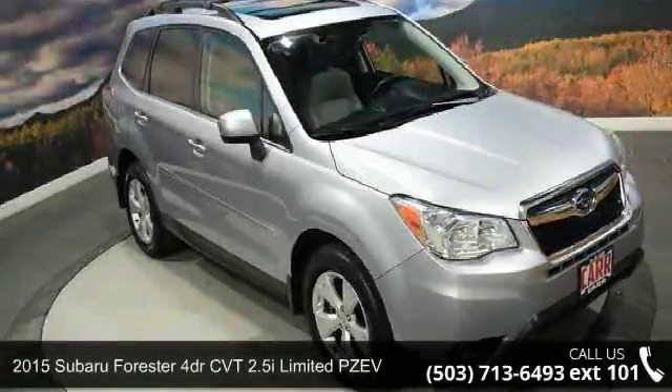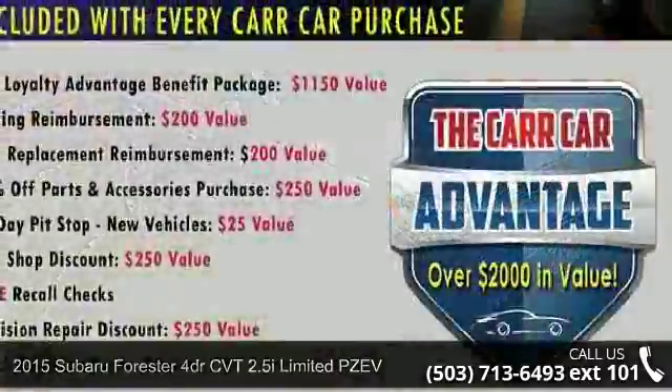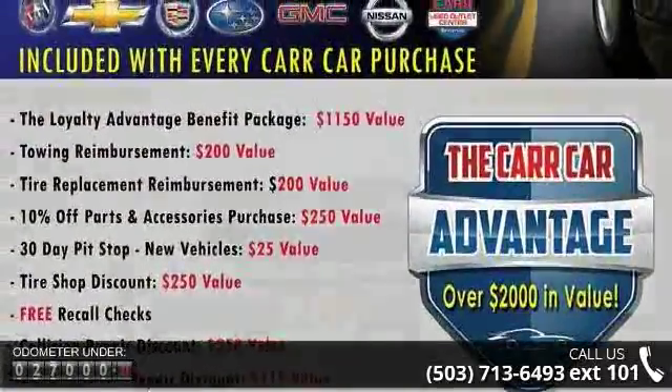Imagine yourself in the Subaru 2015 Forester 4-door CVT 2.5i Limited PZEV. If you are looking for a first-rate auto, this one could be yours today.